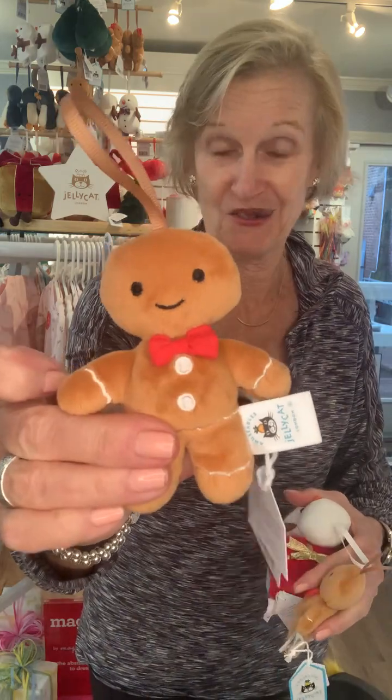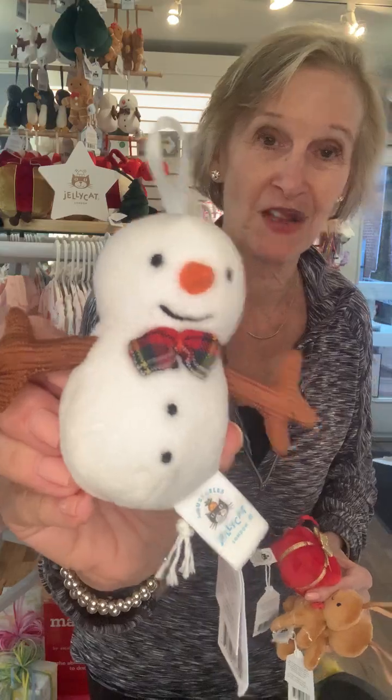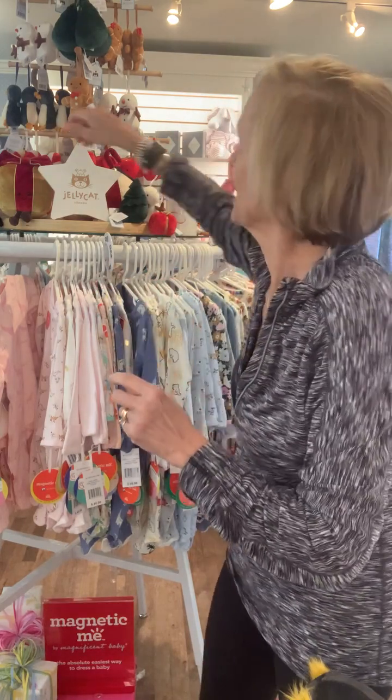Of course we have another gingerbread man — so cute! And check this out: this adorable ornament with a smiley face and a little gift package. Last but not least, check out this snowman. Of course behind me there are more choices — you have to come in and see them, or you can call us at 609-737-0071, text us on our store cell phone at 609-902-9200, or email us at sales@thefrontporchnj.com. These are, as Lynn would say, super cute.